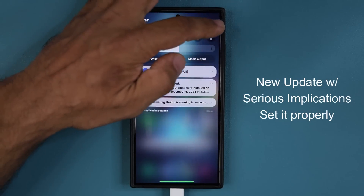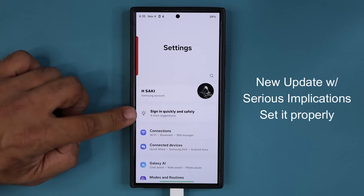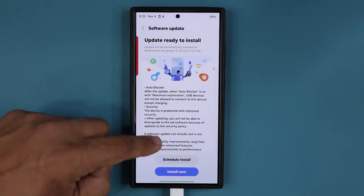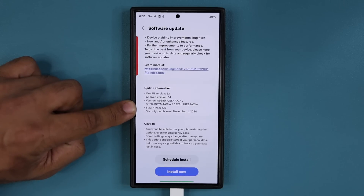Let's go to settings. Tap on settings and you'll see the update right over here. If you don't see it, go all the way down, tap on software update and tap on download and install. You will see that this is going to be the November security patch. It is going to be 446 megabytes, ending in AXJA.